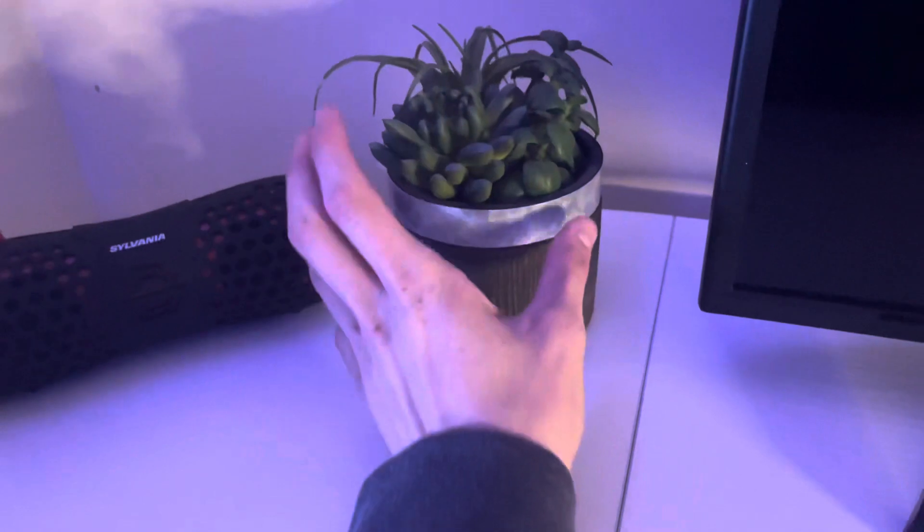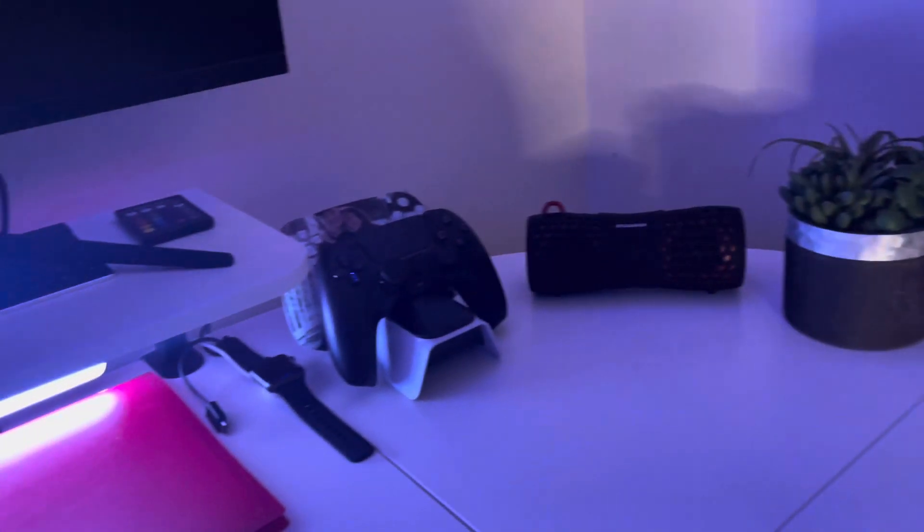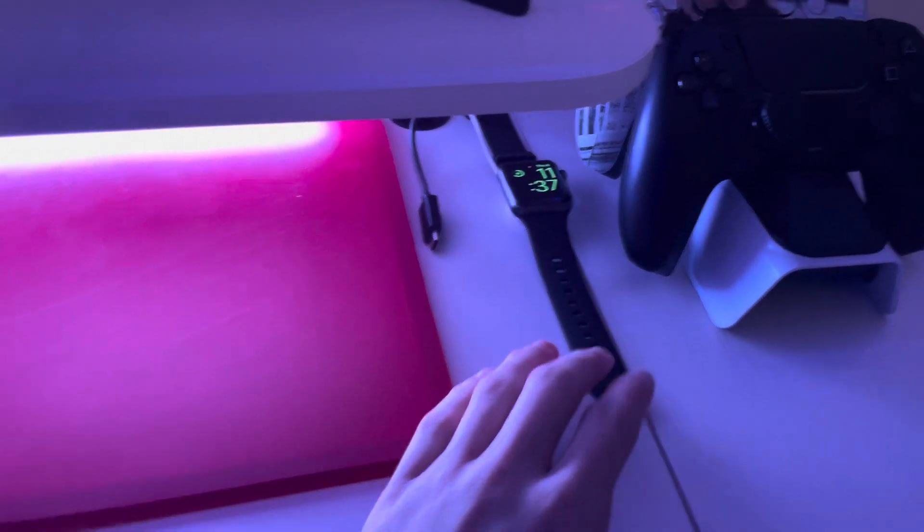Moving on, we've got the same plant that was in my last setup — I love having fake plants in my room. Then my speaker and my controllers, which looks great. I just don't know what else to do with this corner, so if you guys have any ideas let me know.